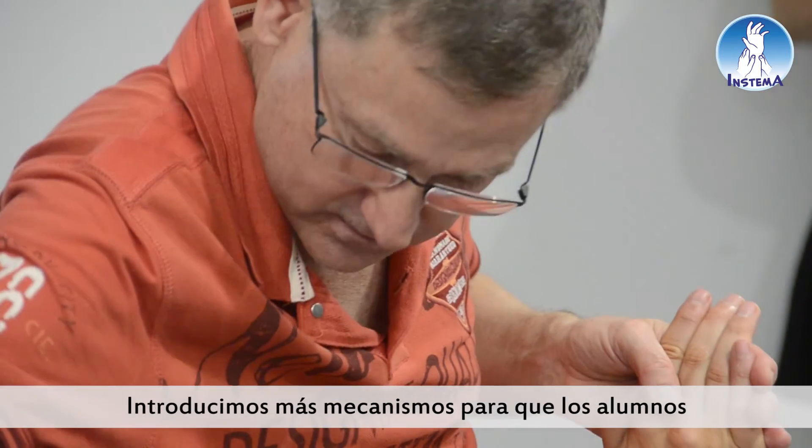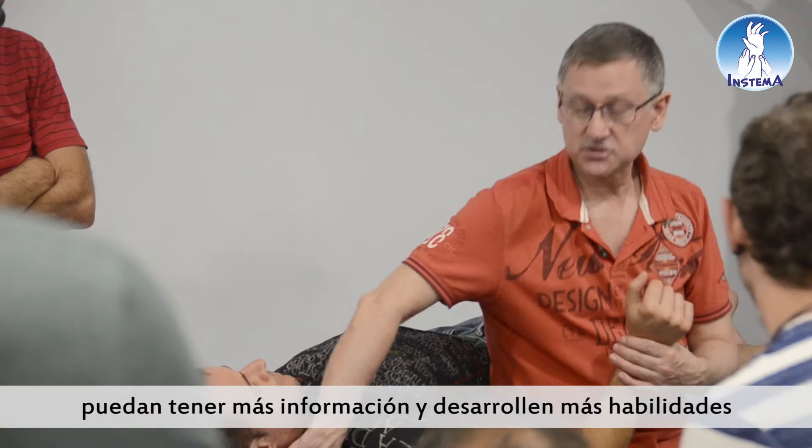Well, first of all, we deconstruct neurodynamics and then we reconstruct it. We rebuild it in a way that can be used flexibly. We introduce more mechanisms so people can have more information and develop better skills in making decisions about patients.